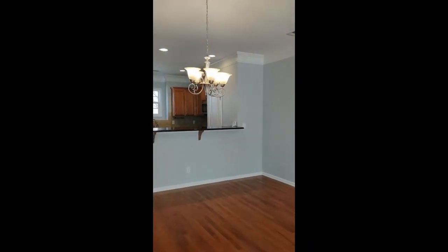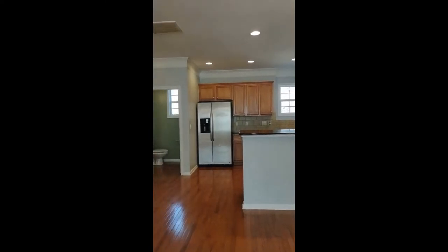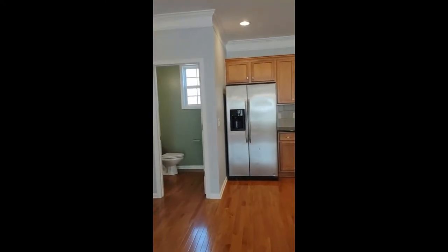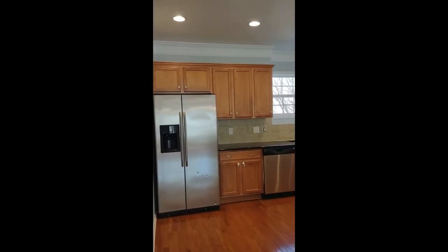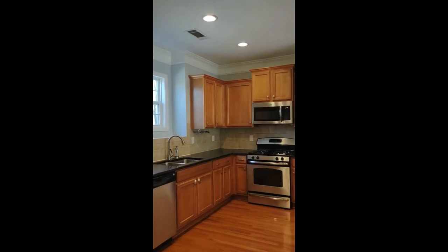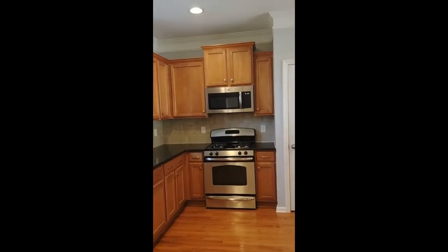This way we have our breakfast nook area with a beautiful chandelier. The same laminate flooring throughout, and in the kitchen area we have granite countertops and matching appliances. The appliances include a stove with gas cooktop.